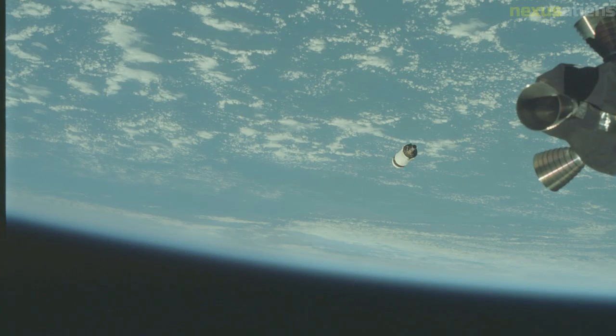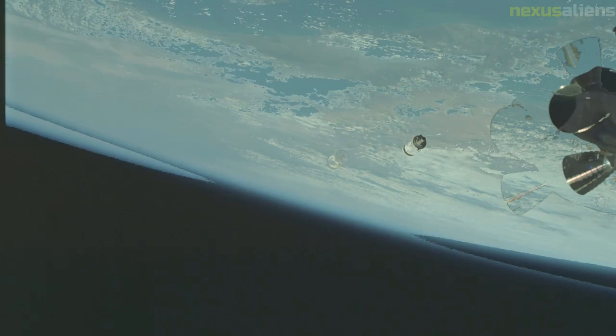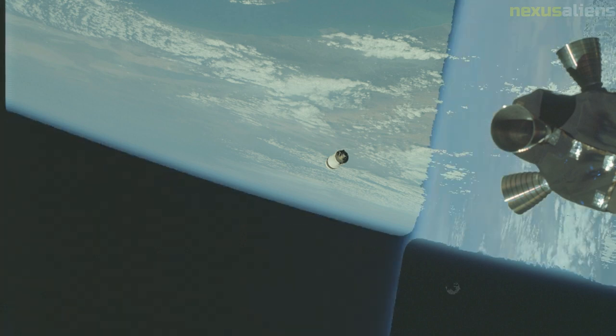Apollo 9 used CSM-104, the third Block II CSM to be flown with astronauts aboard. Apollo 8, lacking a lunar module, did not have docking equipment. Apollo 9 flew the probe and drogue assembly used for docking, along with other equipment added near the forward hatch of the CM, allowing for rigid docking of the two craft and internal transfer between CM and LM. Had the mission switch not occurred, the Earth orbit mission would have flown CSM-103, which flew on Apollo 8.